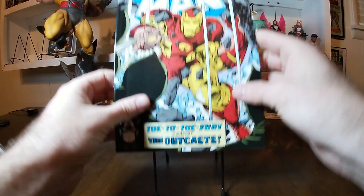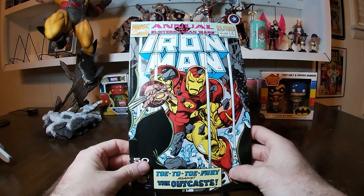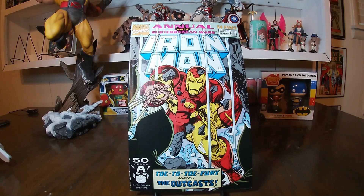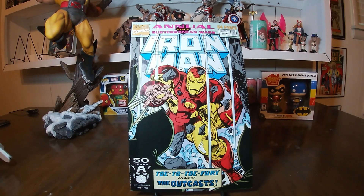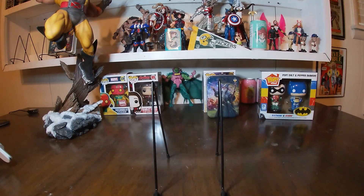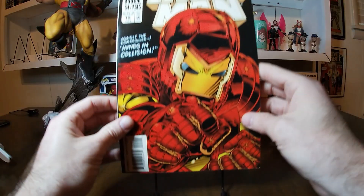Following number 11 we have number 12 from 1991 — toe-to-toe fury against the Outcast. This is part four of Subterranean Wars. Not sure where the other parts are, but interesting stuff. And lastly with the Iron Man annuals we have number 15 from 1994.